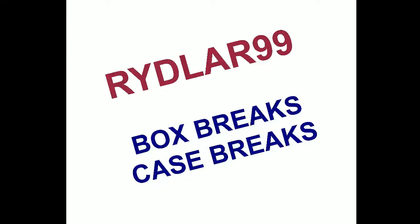All righty guys, Daryl here doing another Riddler 99 box break. This time we're doing a box of 2010-2011 Panini Luxury Suite.